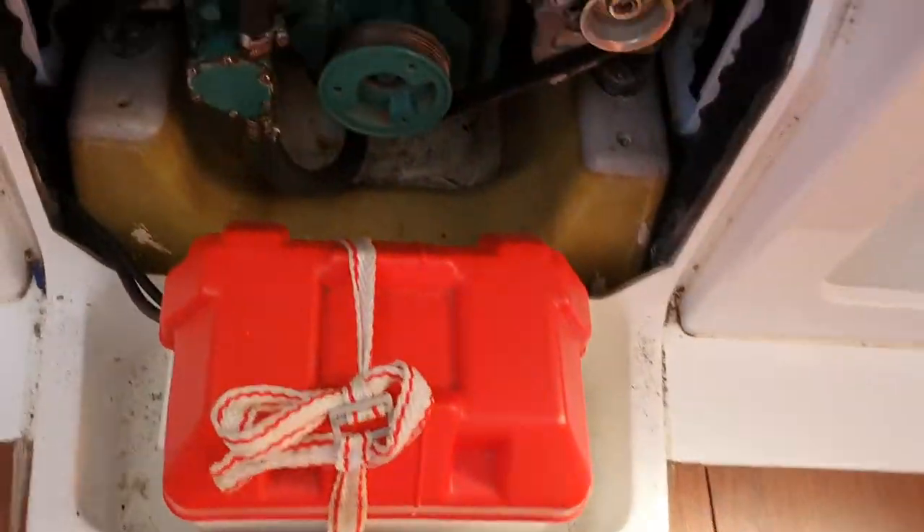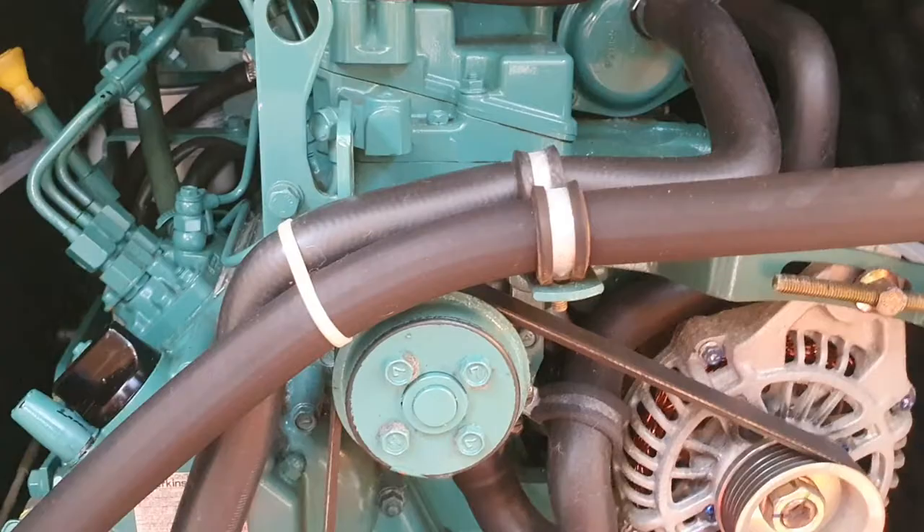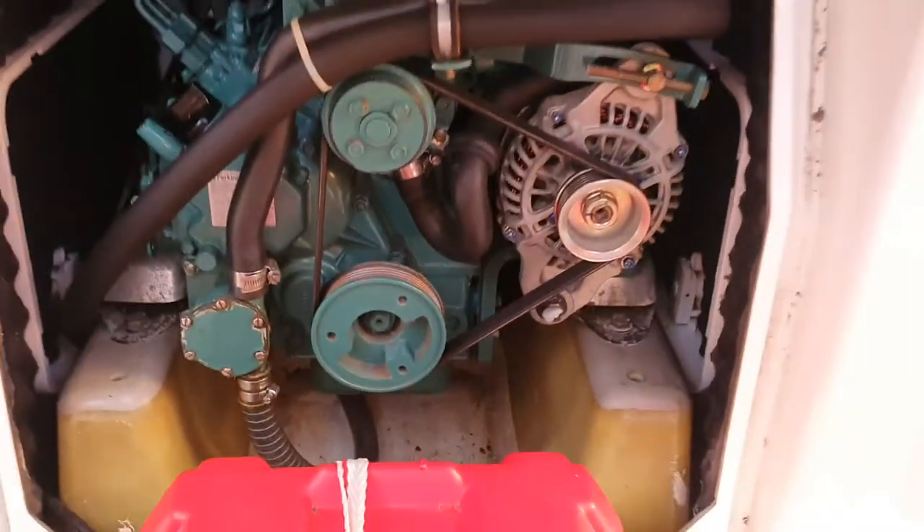Opening the engine compartment — it's a Volvo three-cylinder diesel with sail drive. Again, serviced whenever servicing is required.